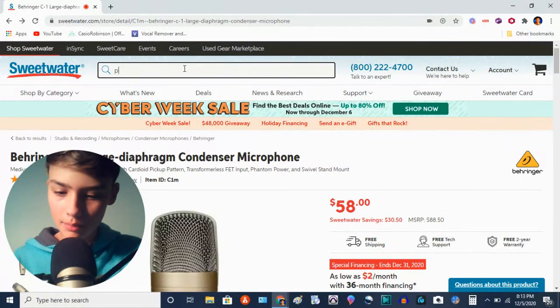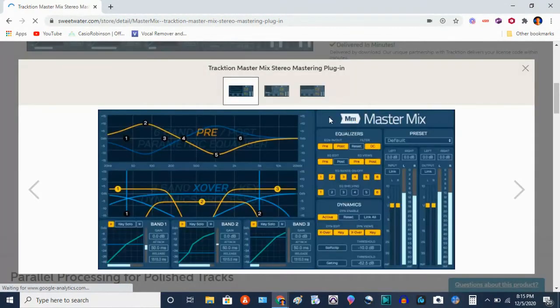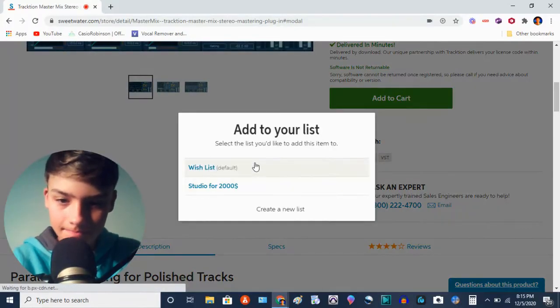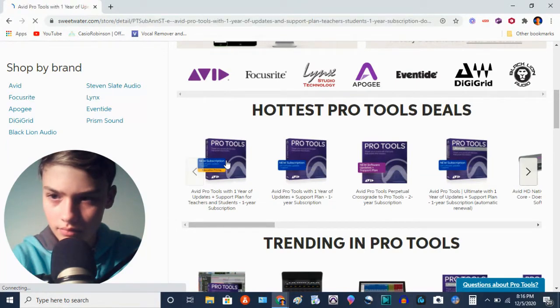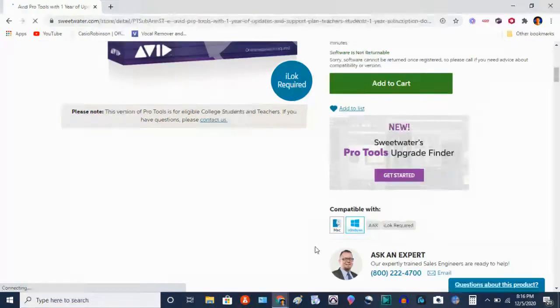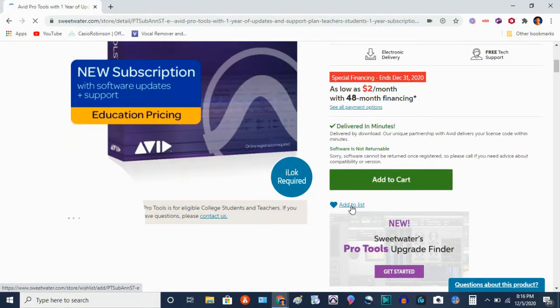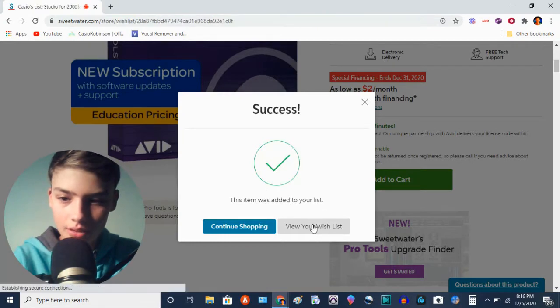What we're gonna look for is Pro Tools — it's a very, very popular option. I'll add it to the list. Let's go with this one — there we go. Beautiful. Adding it to our wish list.